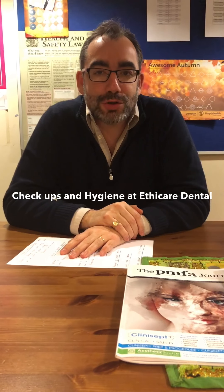This is another video for Ethicare Dental. This is Glafcos Tombolus and I'm going to be talking today about what's involved with a dental checkup and what's involved with a dental hygiene appointment.